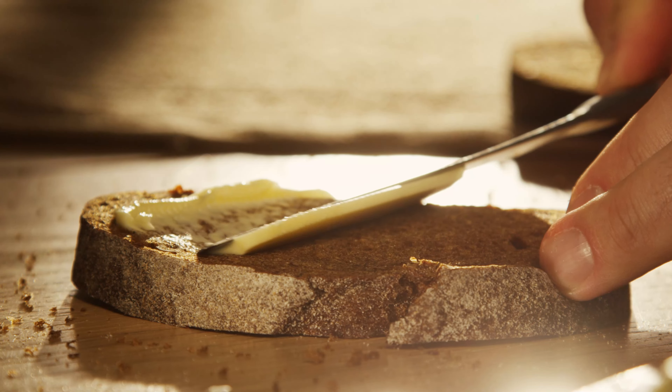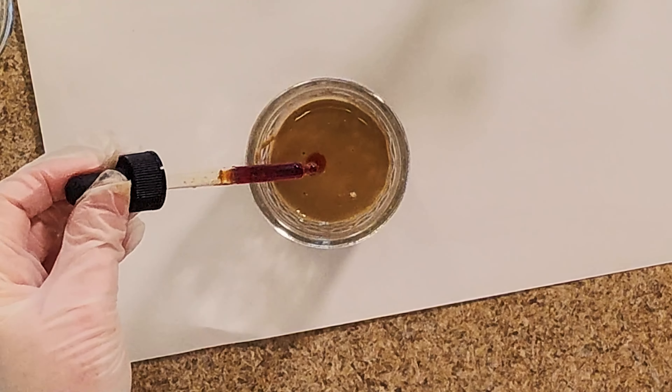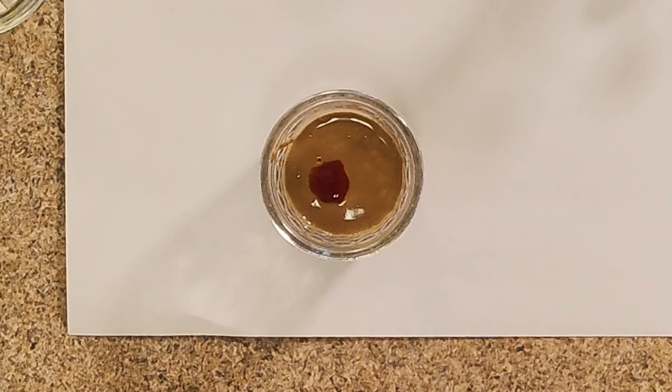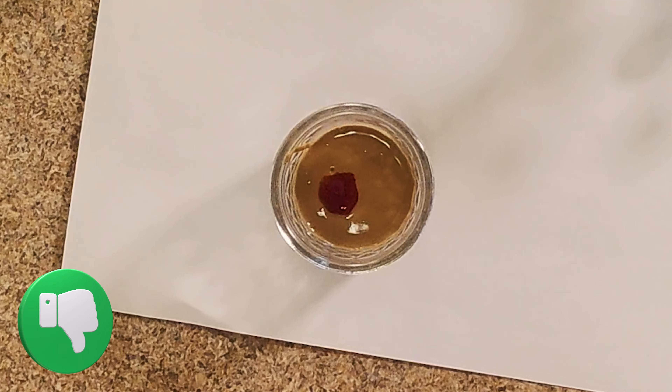The next sample is some sun butter. I'm going to add some iodine. Let's see — that stayed the orangish brownish color. That means that there's no starch in the sun butter.